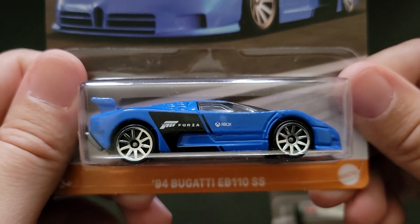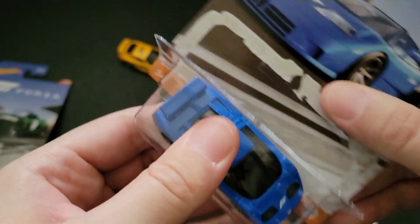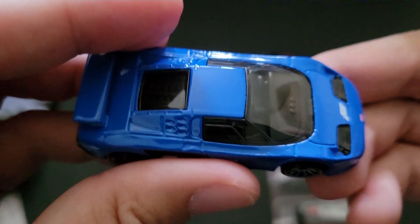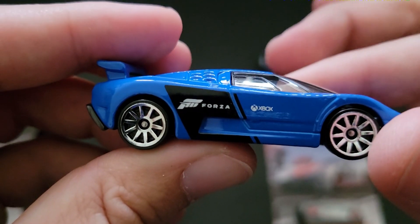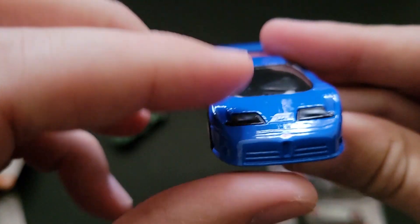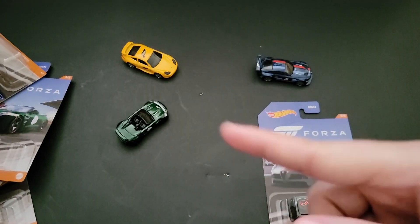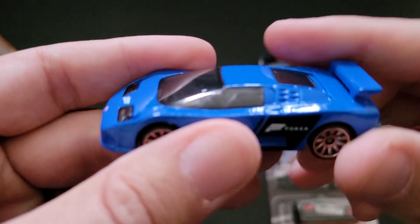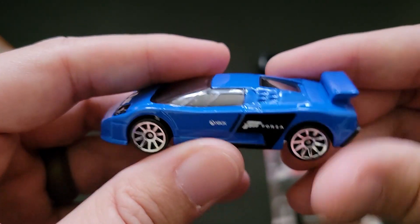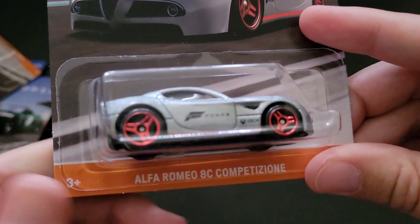We've got the '94 Bugatti EB110SS. I actually saw one of these at the event as well. Again, Forza. We've seen it in blue, but not this shade, I don't think. It's got the Forza and Xbox logos on it. That is a clean casting. This whole set — don't sleep on it. They're super peg warmers, especially the Alfa and the Jag and the BMW, but they are really cool. That is a stunning color. And this EB110 — I found a bunch of those as well. Don't sleep on it. They're good stuff. I guess they are expensive, though.